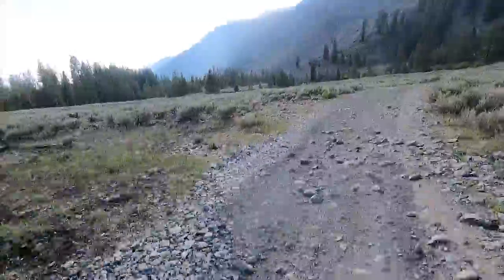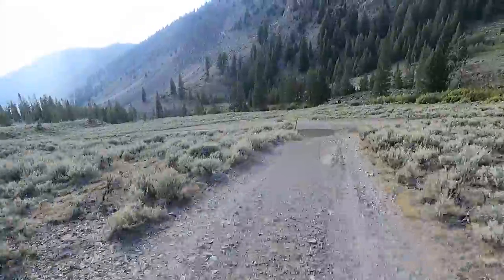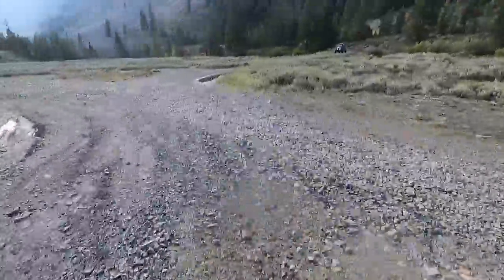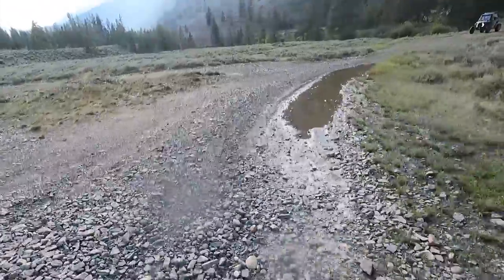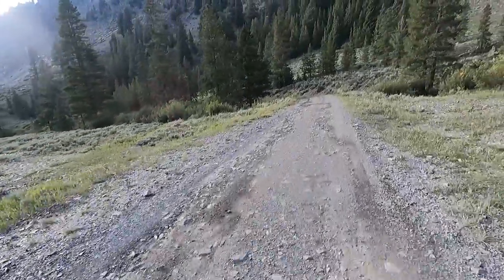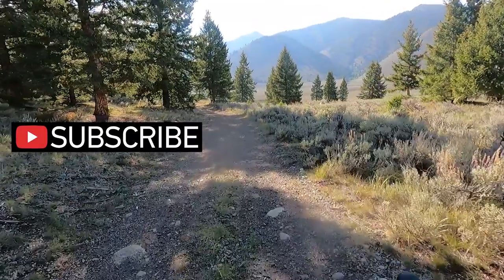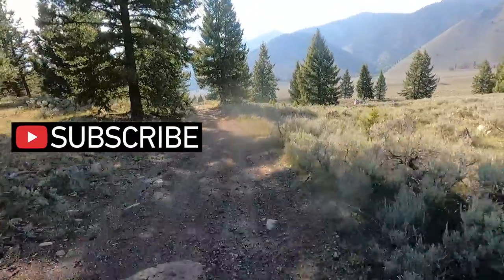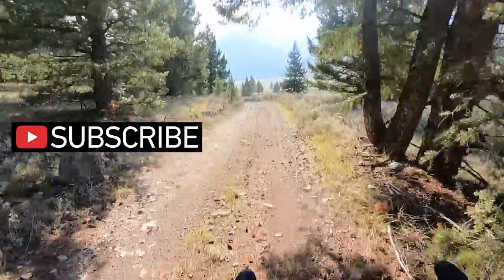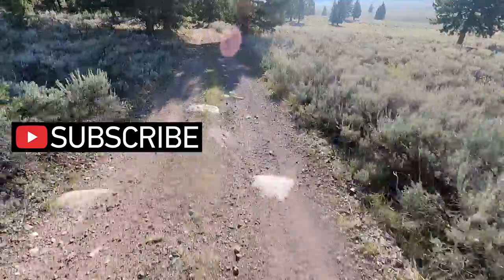We're rolling up for the finish of the al diablito section at mile 87, where we join right back with the French Fry route and the way we came out. That wasn't so bad! I love that little section in the trees. I also really love coming back out and seeing the valley and the expanse. There's our main road out there — you can hear we're back out into the wind now.